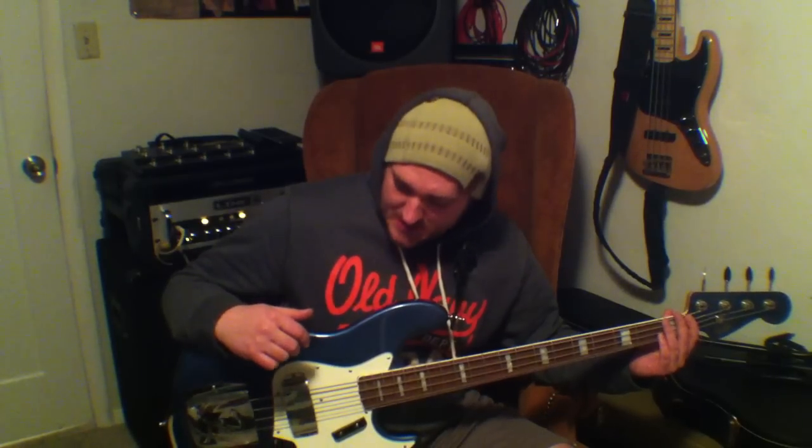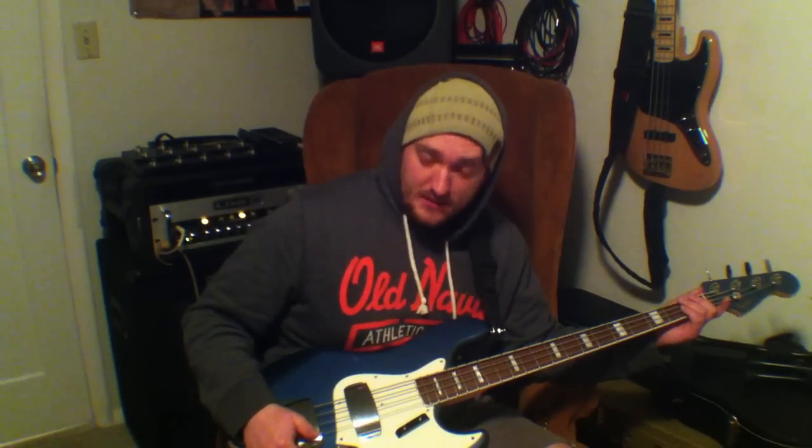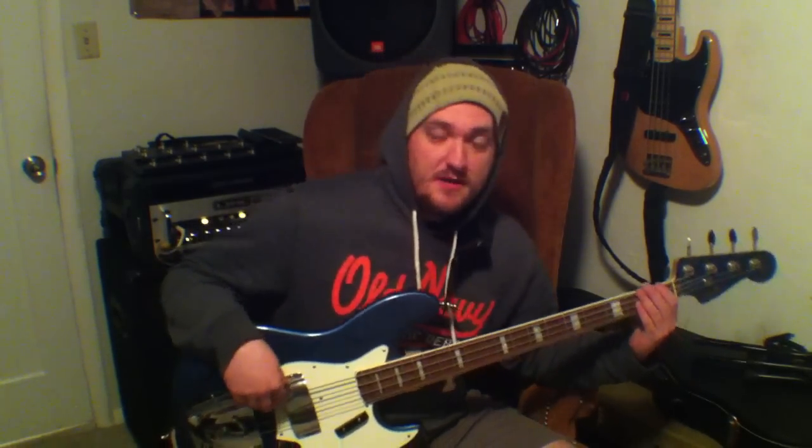The great thing about these crafted in Japan basses — this reissue series from about 2005 — is they come with extremely high quality pots. They're all CTS pots, orange drop cap. The pickups are gray fiber bobbin, cloth wire, vintage wound. I tested the resistance on them and they're somewhat lower resistance, which is really cool — it makes it very punchy and really tight.